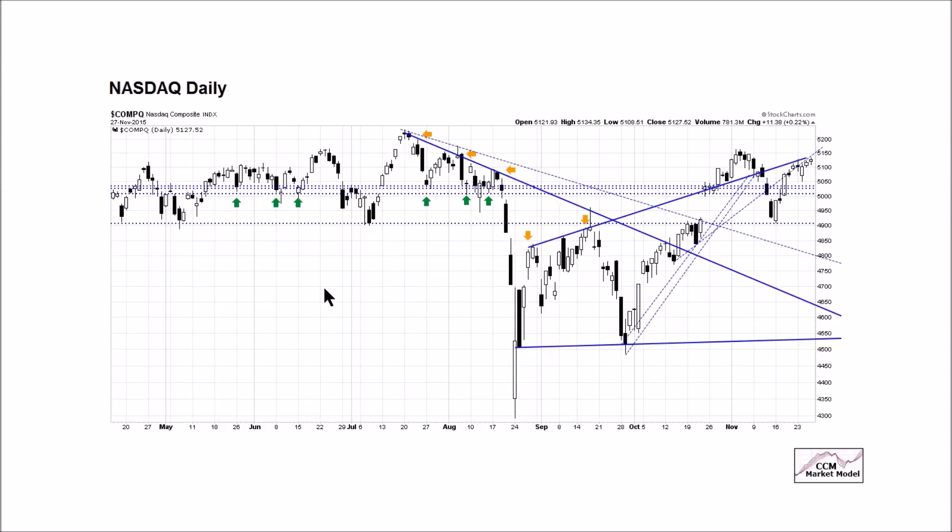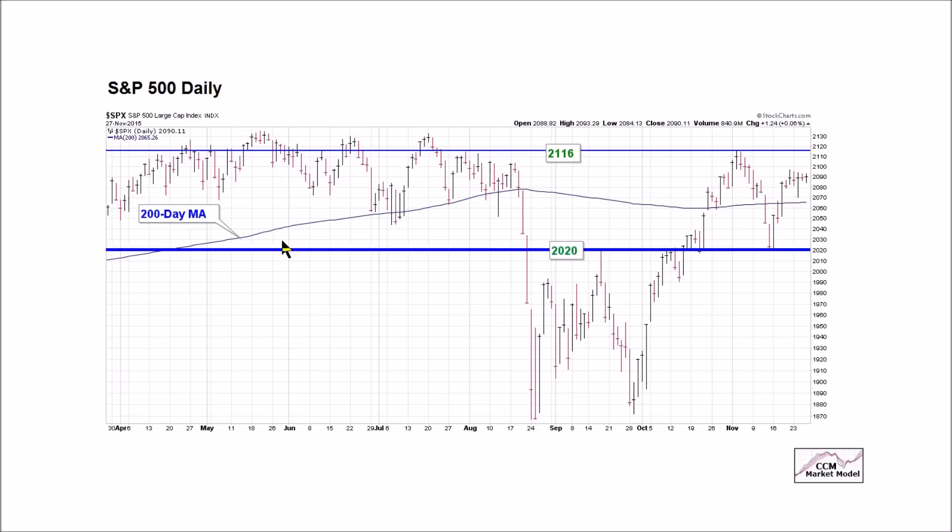Our objective with charts is not to find charts that help us feel better about our positions or confirm our bias. Our objective is to find charts that help us stay on the right side of the market, and that's why maximum flexibility comes into play. The Nasdaq chart, covered last week as a prove-it-to-me chart, still hasn't proven anything — this area is still acting as potential resistance. Above it, bullish probabilities increase; below it, the be-patient signal gets even stronger.